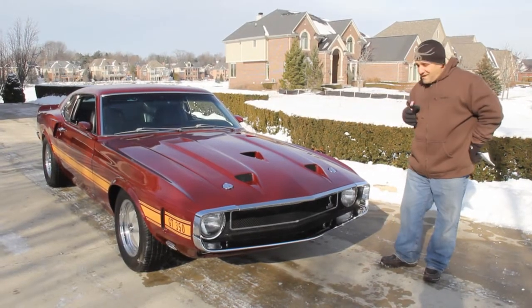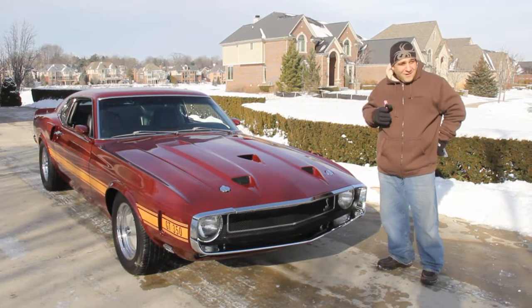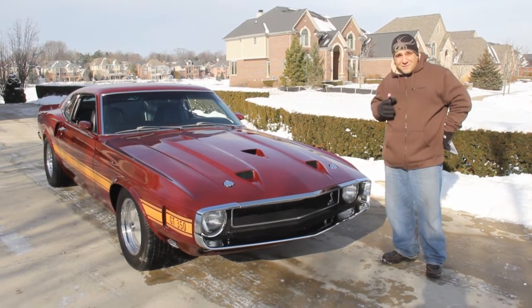Hi, welcome back to Vanguard Motor Sales. My name is Tom Fotios. I know I disappeared for a little bit, but I am back. Greg's out of town, so here's the deal — you have to deal with me today.